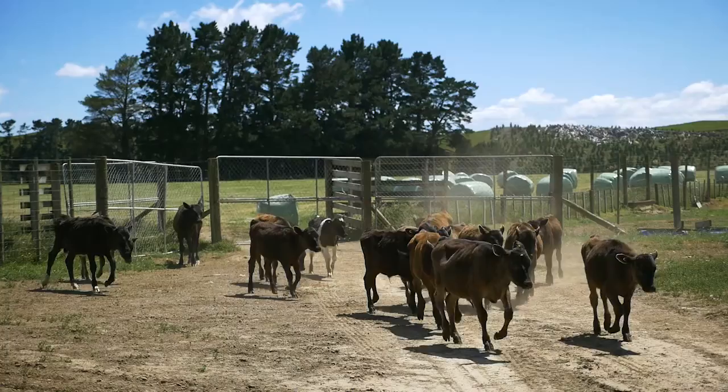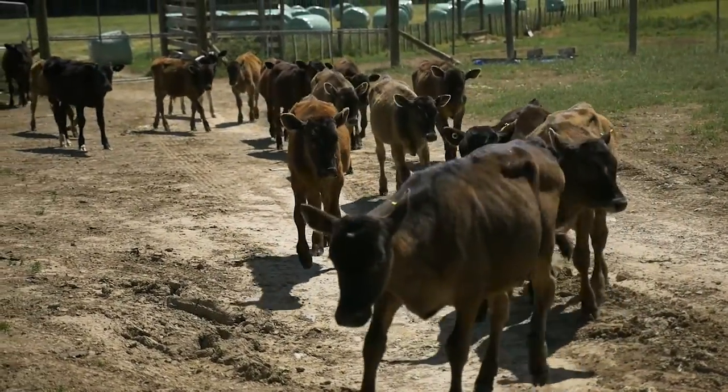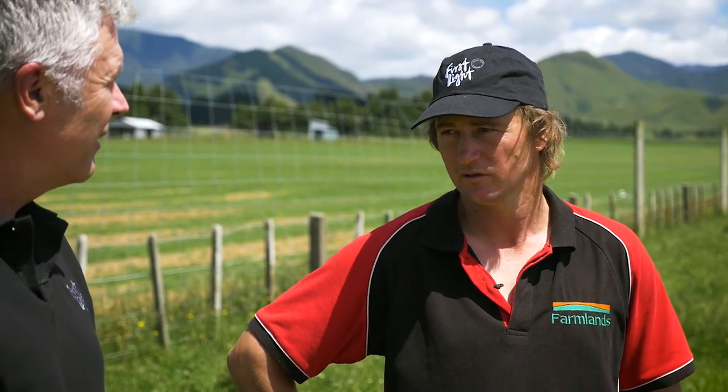They're reared in the nice shed over there on sawdust and milk brought from the dairy platform. They tend to come out of the shed around five to six weeks of age and out into the paddock, where they feed on milk until they're around eight to nine weeks. As of next year we'll end up with around 250 Wagyu calves that we'll rear, and some of them will get traded at around a hundred kilos.